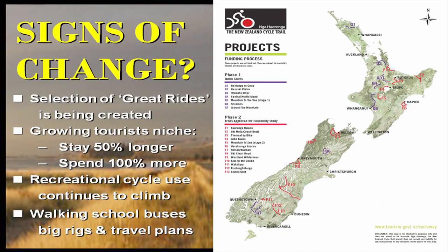Recreational cycle use has continued to climb over the last while. We do have a generation that has forgotten how to bike, and so these sorts of facilities are a stepping stone back to the nirvana that is cycling. We're also seeing that in and around schools — walking school buses, the 'big rigs' which is the equivalent with cycles, and biking travel plans.